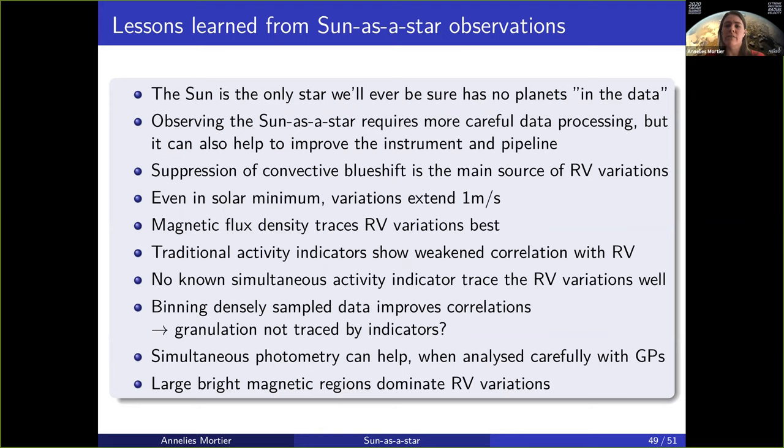Just to summarize the lessons we've learned from sun-as-a-star observations: the sun is the only star we'll ever be sure has no planets in the data, as you can remove them confidently. You can resolve the sun and compare it with your unresolved observations. If you do observe the sun as a star, it comes with little tricks you have to do in data processing, such as differential extinction because the sun is resolved in the sky. But it can also help to improve your instruments, track stability, and improve your pipeline. Suppression of convective blueshift is the main source of the radial velocity variations for solar-like stars, and even at solar minimum can be larger than one meter per second — more than an order of magnitude larger than the signals of small planets in Earth-like orbits around solar-like stars.